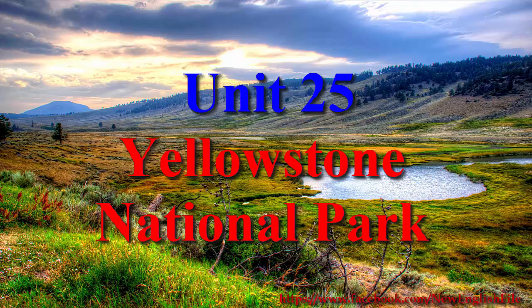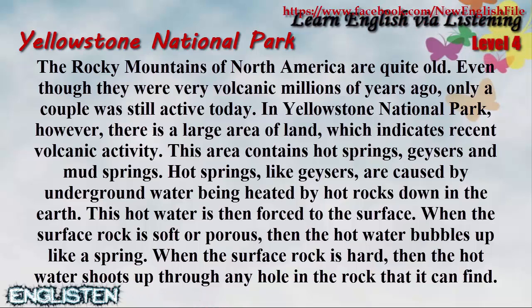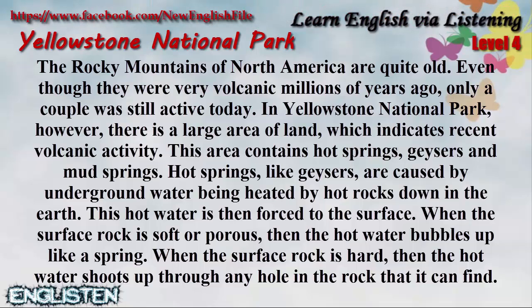Yellowstone National Park. The Rocky Mountains of North America are quite old. Even though they were very volcanic millions of years ago, only a couple were still active today. In Yellowstone National Park, however, there is a large area of land which indicates recent volcanic activity. This area contains hot springs, geysers, and mud springs.